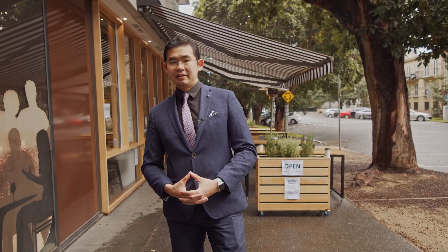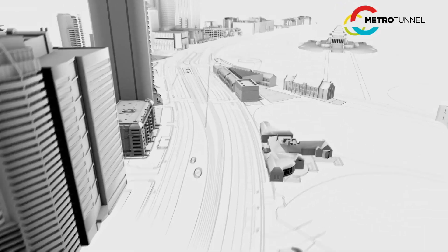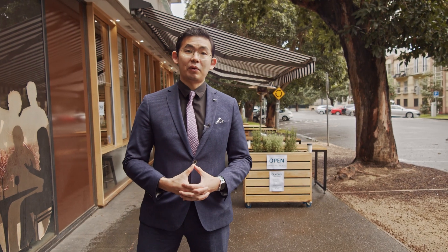Now you have seen the inside of this incredible property, let's talk about location. Coventry Street is quickly turning into the most livable area in South Bank. Albert Park is just five minutes drive away, walking distance to St. Kilda Road and the new Domain train station. Don't let this incredible opportunity slip away. Give me a call today.